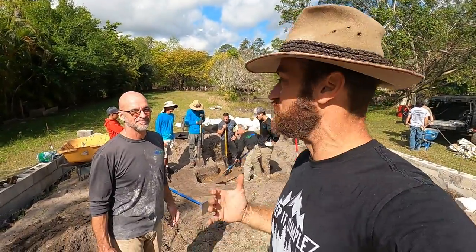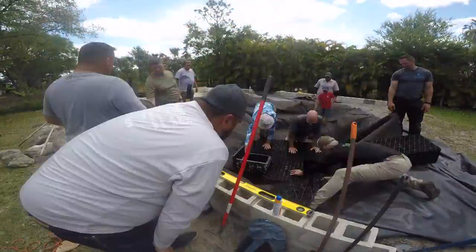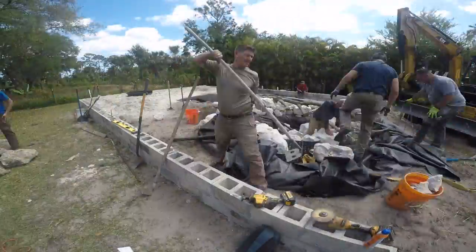I think it's safe to say what we're building is going to be the coolest and greatest monitor lizard habitat any private person's had. I mean, shucks, some zoos would be pretty jealous of this. This is going to be awesome.